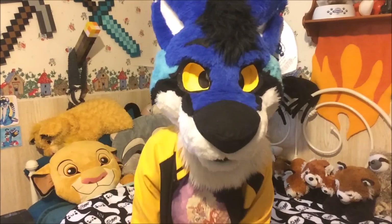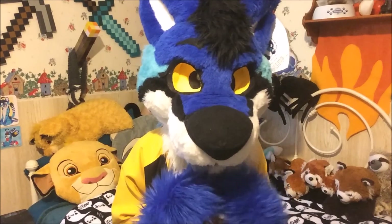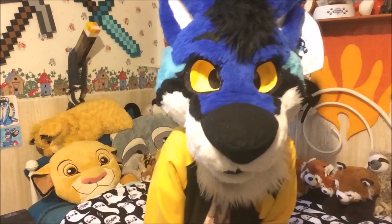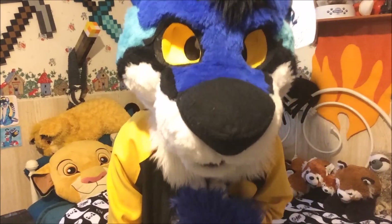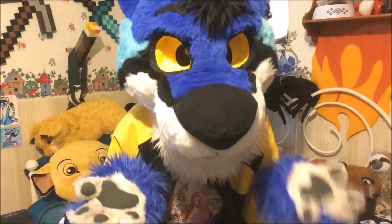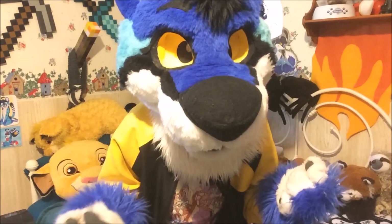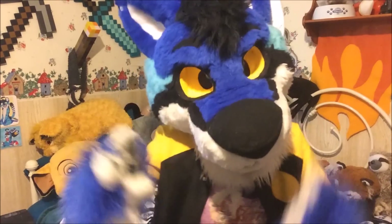Well, I think that pretty much sums up everything for this video. Hopefully this was helpful for you guys with starting to make a persona. Remember, it can really be anything you want it to be. If you guys want to know any more tips, let me know down in the comments and I will see what I can do. If you guys want to know anything more about any of my characters, I can do a video just based on my characters and what they do and what they're like. Thank you guys so much for watching — I will see you next time.